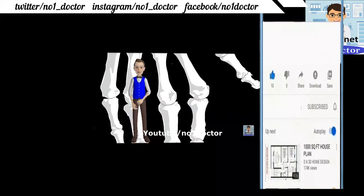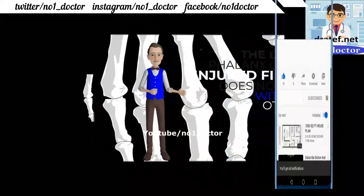Gamekeeper's thumb: injury of the ulnar collateral ligament by forced hyperextension, nowadays seen as a skiing injury. Jersey finger: injury to the flexor digitorum profundus; the injured finger does not flex with the others.